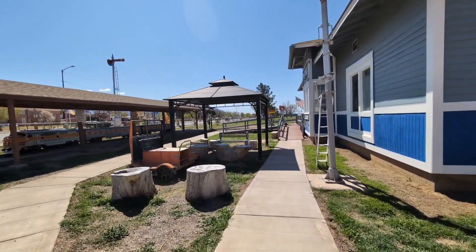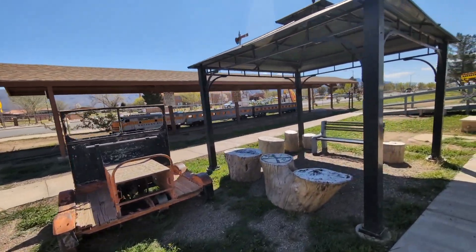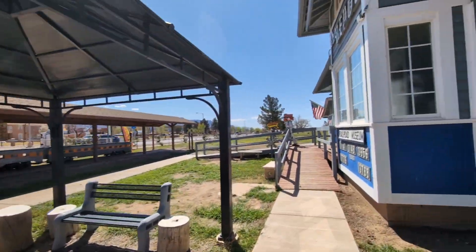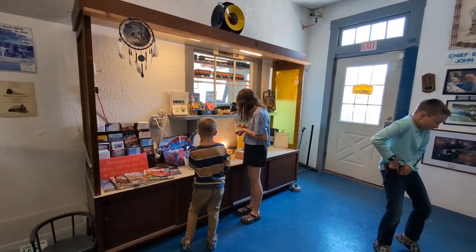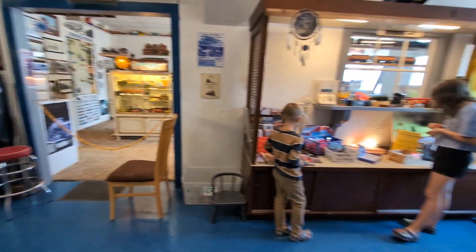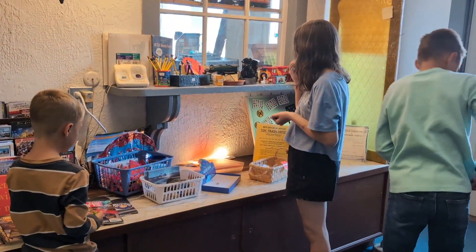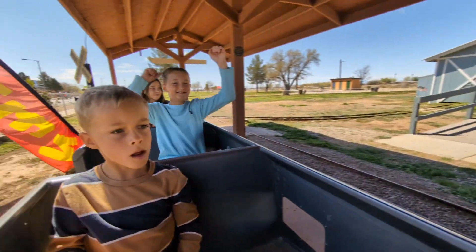It's actually a big park. It's a 20-minute train ride! Train! Yay!